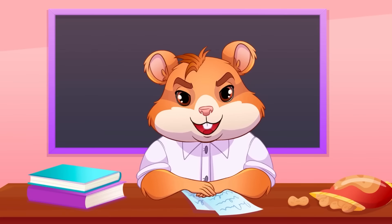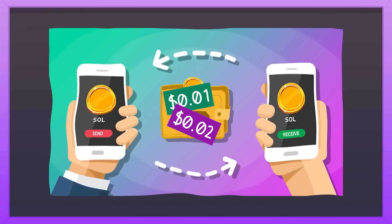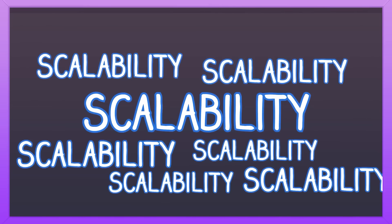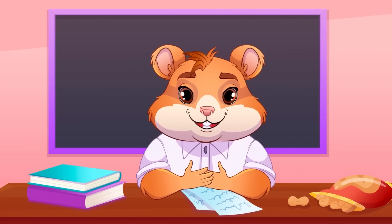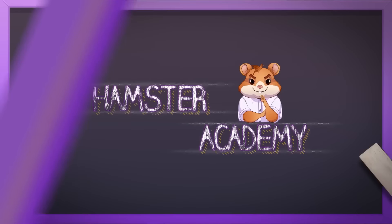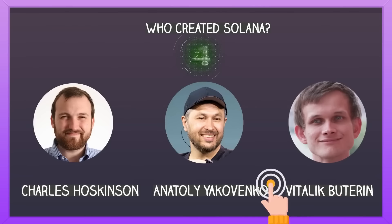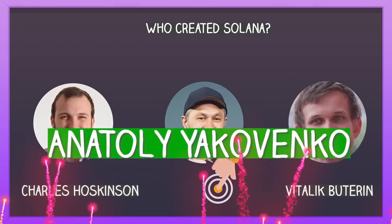Low fees! Sending or receiving money using Solana costs just a fraction of a cent — like $0.01 or $0.02 — compared to Ethereum fees, which can be several dollars per transaction. Scalability! Solana can grow and handle more users and transactions without slowing down. Think of it as a highway that can keep adding more lanes as more cars start driving on it. Do you know who created Solana? It's Anatoly Yakovenko!